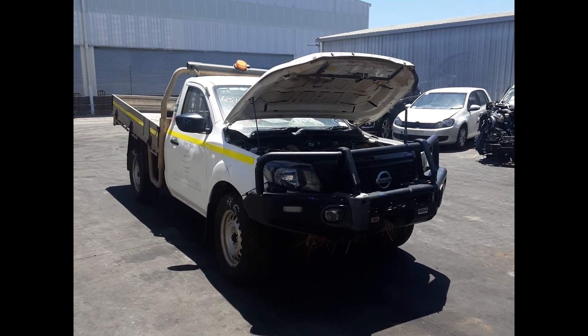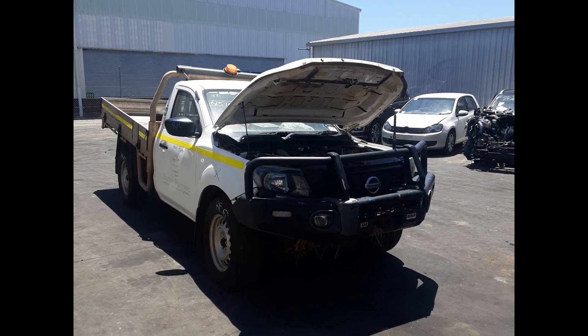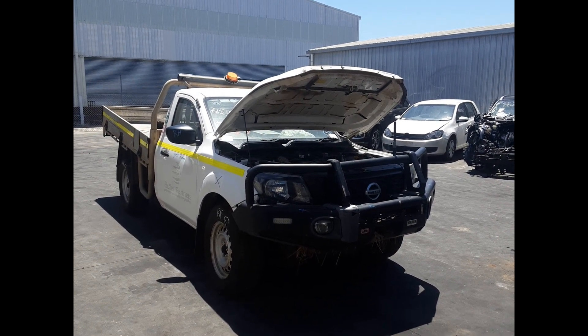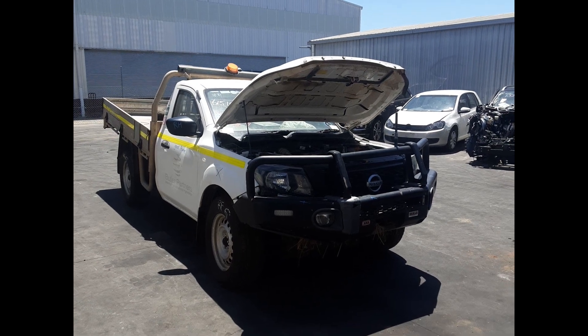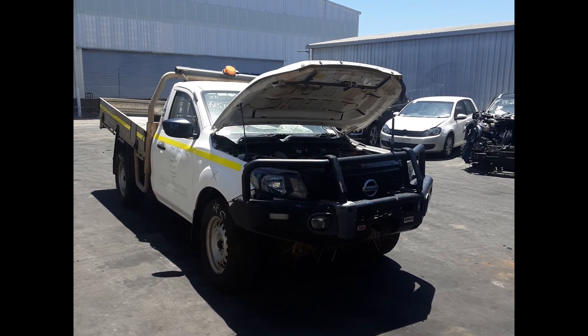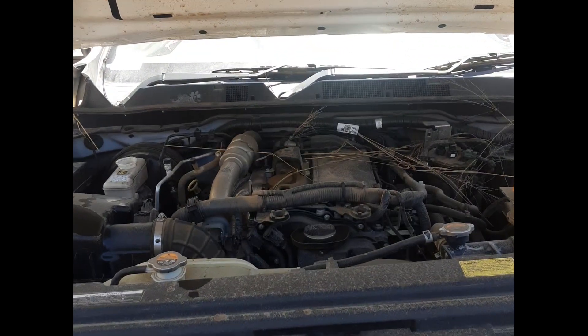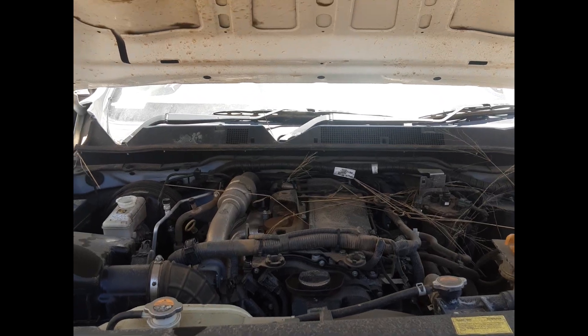Hi, this is Open Total Parts Plus. Today we have a 2021 Nissan Navara, stock number 6419. This went from the first 2021 to the current shape. It has a YS23 2.3 litre turbo diesel engine.